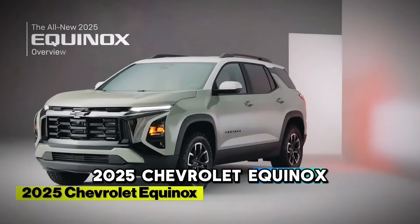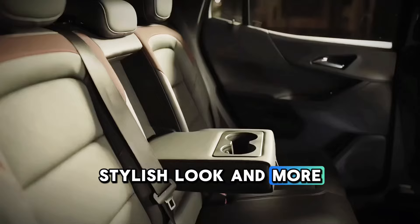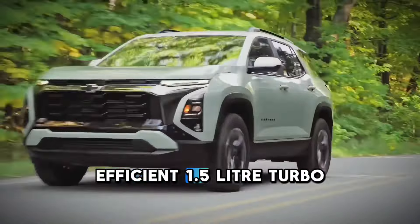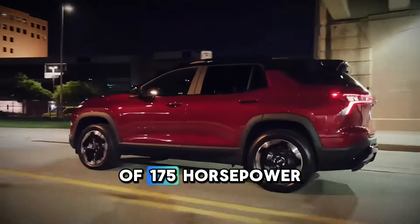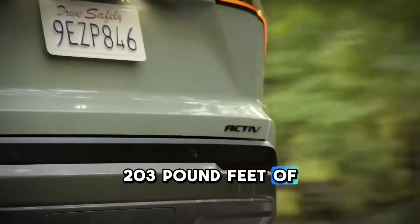2025 Chevrolet Equinox. This brand-new Equinox is stepping into the market with a new stylish look and more practical functionalities inside. Still equipped with an efficient 1.5-liter turbo engine rated at a maximum of 175 horsepower that offers an all-wheel-drive option with 203 lb-ft of torque.